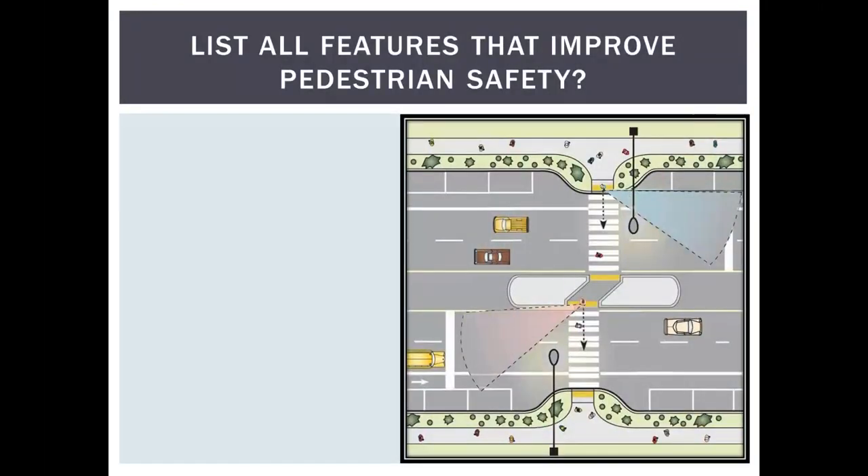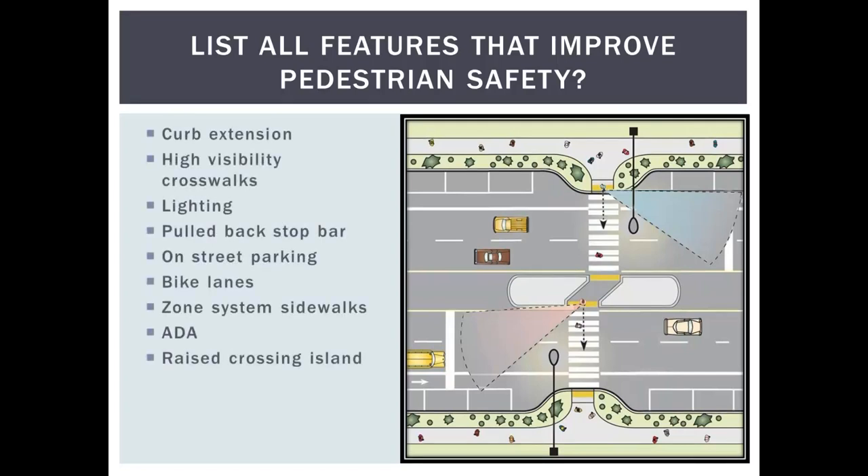The next slide provides an overview of what we're here to talk about. These are all the ways that raised medians and refuge islands can improve pedestrian safety: incorporation of curb extensions to help with sight triangles and visibility, use of high-visibility crosswalks, lighting design, placement of stop bars or yield lines, how this works with bicycle lanes, correspondence with the zone system and sidewalks, ADA and PROAG parameters, and different design features of the raised island.